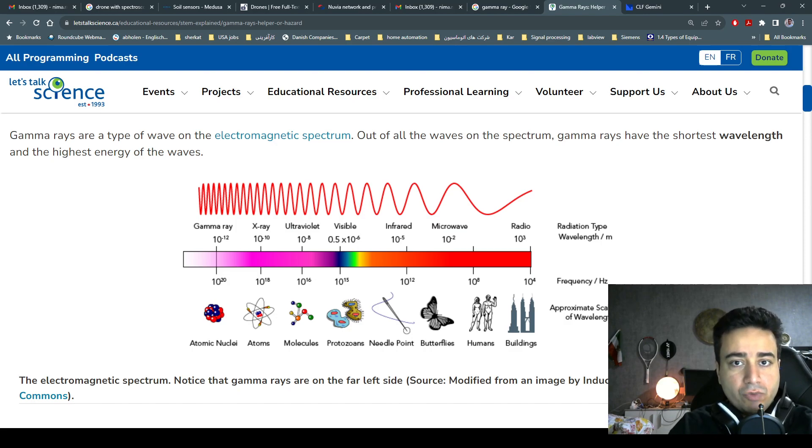Out of all the waves on the spectrum, gamma rays have the shortest wavelengths and the highest energy. As you can see in this picture, the electromagnetic spectrum starts from gamma rays, which are the size of an atomic nucleus, then goes to x-rays, which are the size of atoms, then ultraviolet, which is the size of molecules, then visible wavelengths that we can see, and then infrared, microwaves, and radio. Step by step, as we move forward, the wavelength increases and the energy decreases.